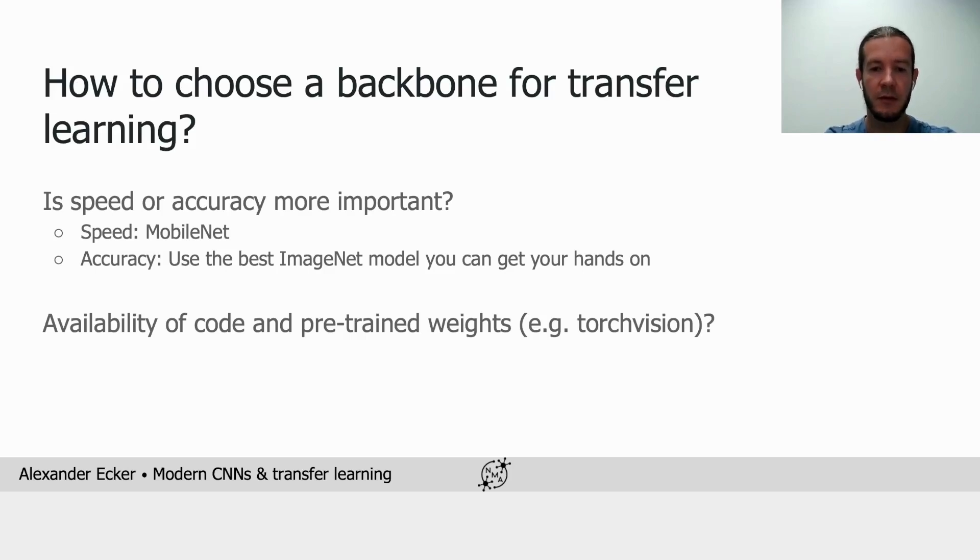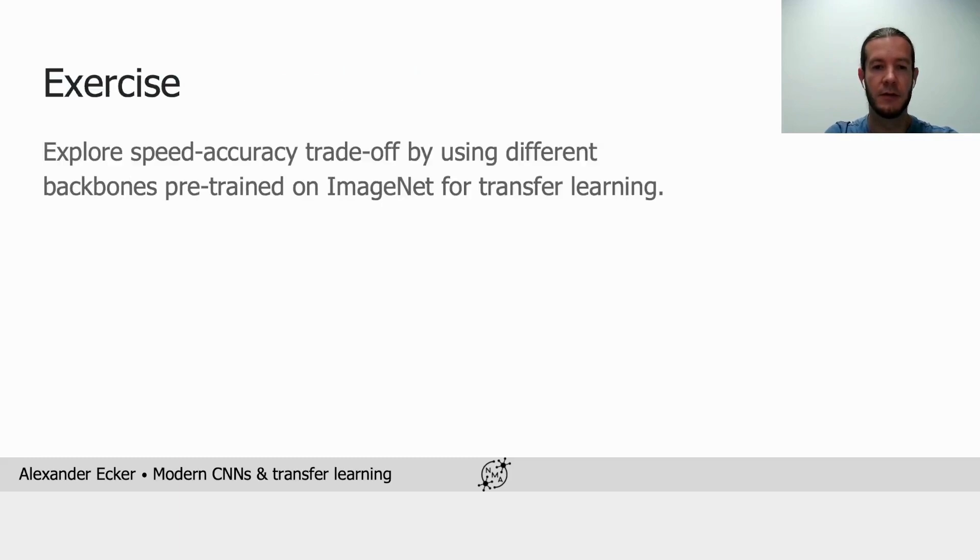Of course, in practice, it will also be important to consider whether code and pre-trained weights are available, and whether they're easily accessible in our preferred code framework. For the exercise, we're going to explore different backbones from TorchVision pre-trained on ImageNet and see how they fare on our Pokémon dataset, both in terms of speed and accuracy.